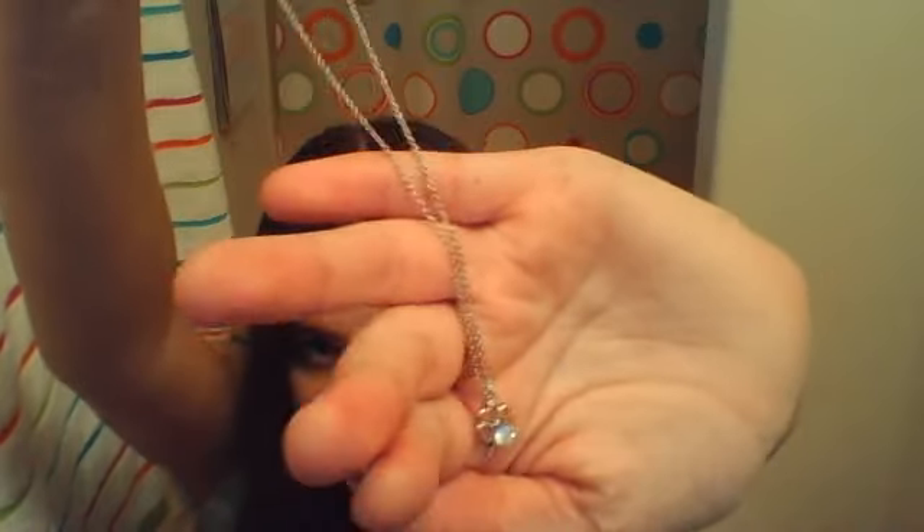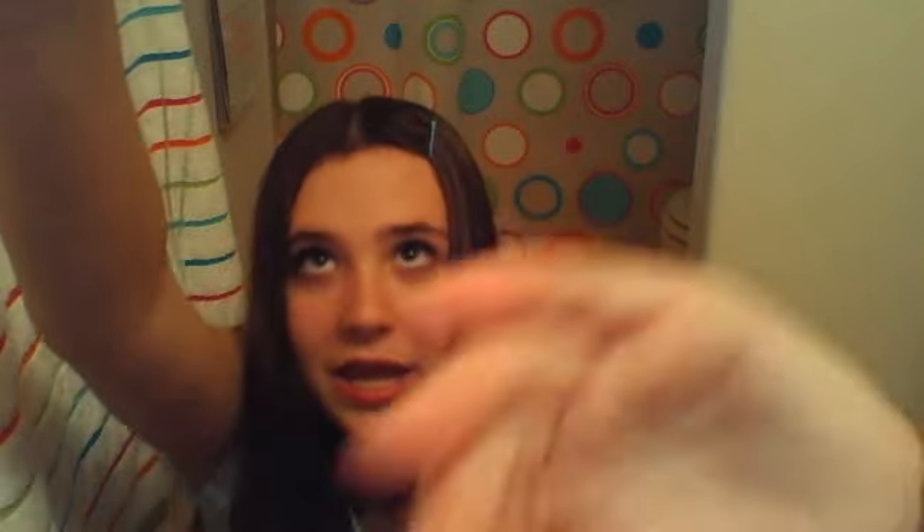Next I went to Love Culture and I only got one thing there as well. I got this really cute necklace for $2.90 — it's a little four-leaf clover with a diamond. I can wear this with a lot of different things. I love Ireland as well; I just love the UK in general. So that was awesome.